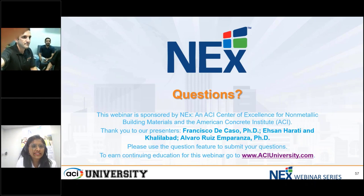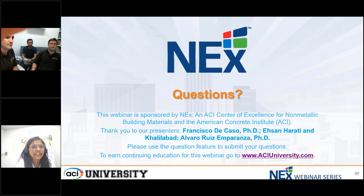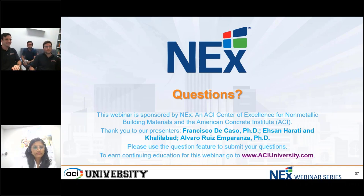Thank you Francisco, Ehsan, and Alvaro for this outstanding presentation and sharing your insights with us today. We have some questions — we'll go with our first one. The first question is: FRP composite gratings experience severe UV degradation. Is there any development to make pultruded elements more UV stable?